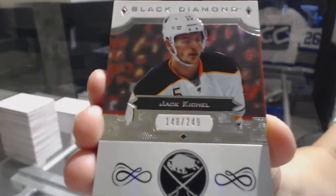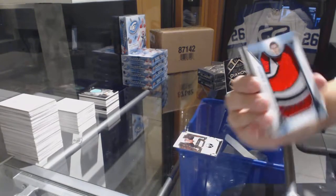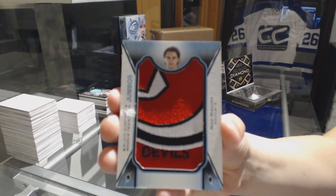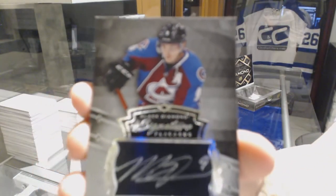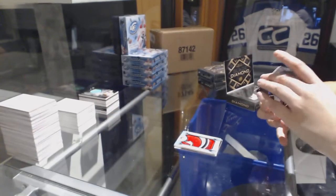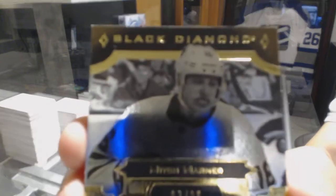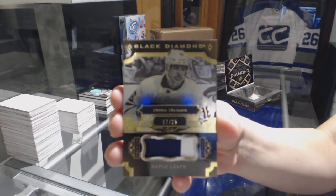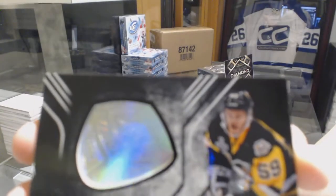We've got a base card number to $2.49 for the Buffalo Sabres, Jack Eichel. Rookie team logo jumbos for the New Jersey Devils, Nico Hesher. We've got his signature placards for the Colorado Avalanche, Matt Duchesne. We've got a base patch number to $2.25 for the Toronto Maple Leafs, Mitch Marner. And a championship ring for the Pittsburgh Penguins, Jake Gensel.